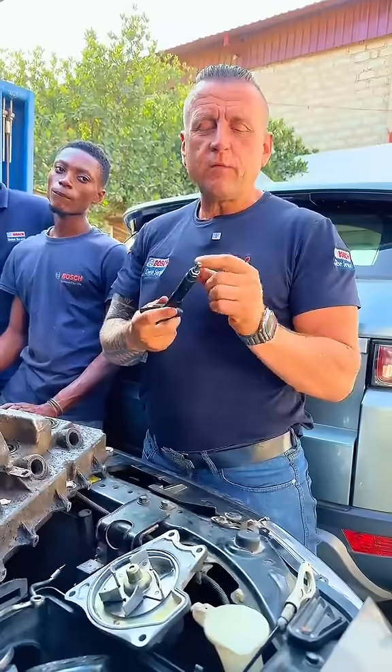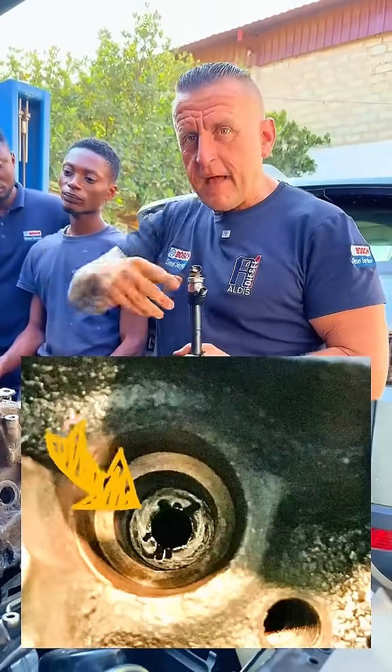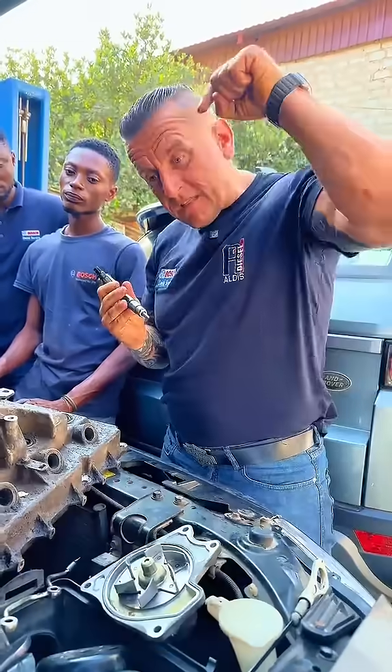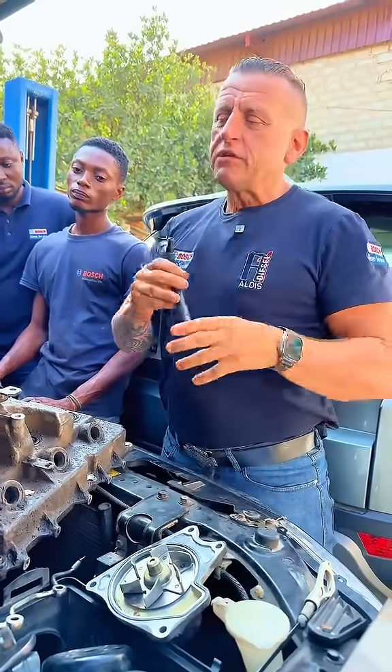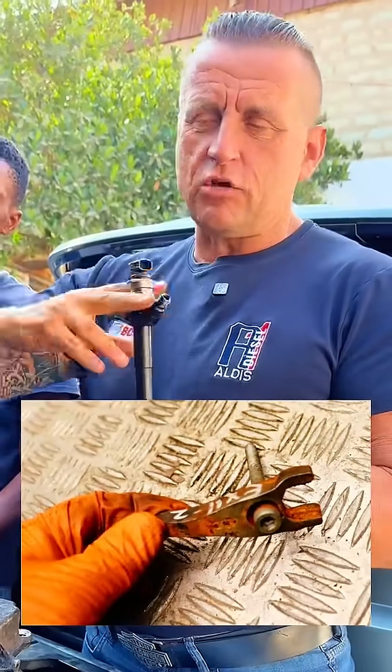Normally it is the washer that needs to be replaced, or the seat inside is damaged. Or sometimes there are already three washers stacked there. That could be the reason it is not sitting well, or the clamp is not clamping properly.